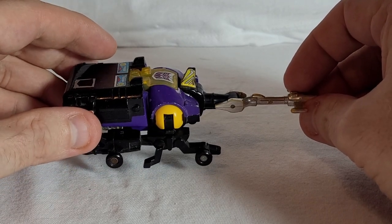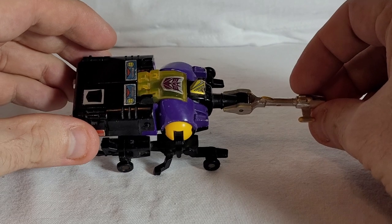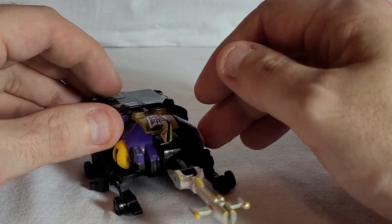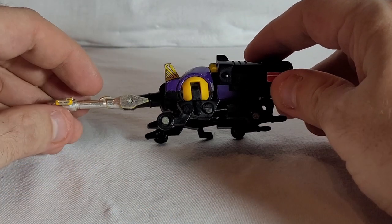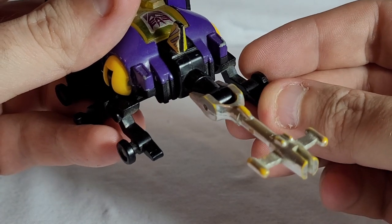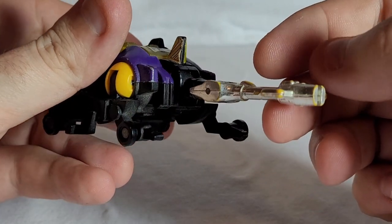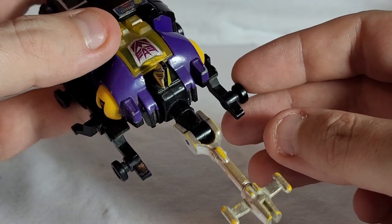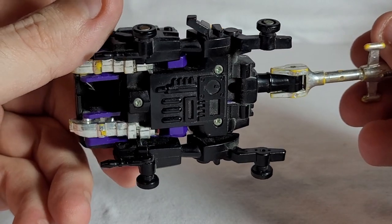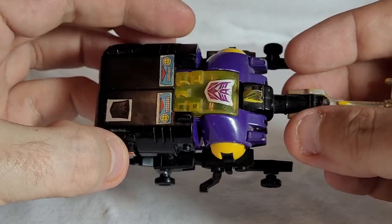The toy was, I guess, at the time the equivalent of a minibot — in the sense that it would have been a lower price point transformer, more basic than say the Decepticon jets or anything else. He's seen better days — there's a bit of chrome wear on his protrusion, and on the underside where his thighs would be there's chrome wear on there as well.